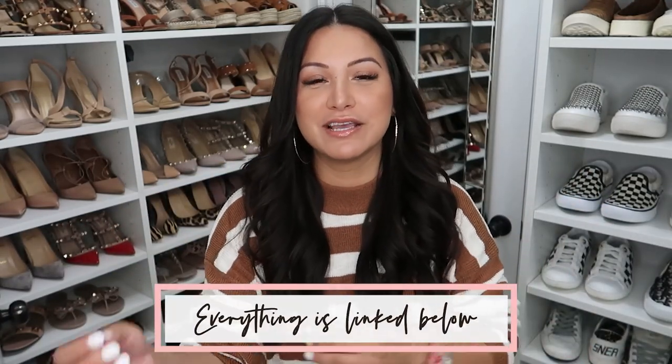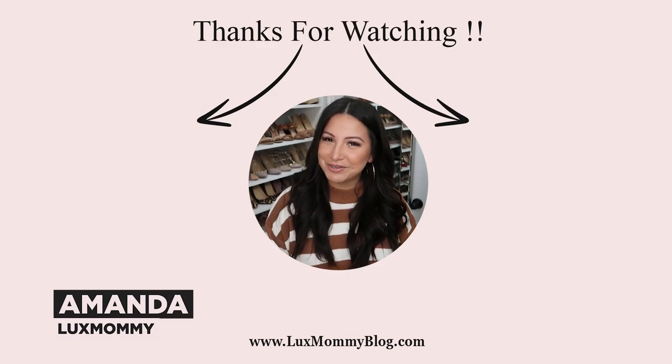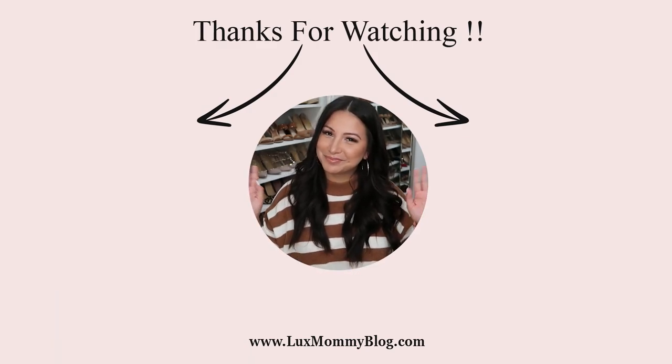So that is it, you guys — everything that stood out to me this month. Everything will be linked down below in the info box. If you love fashion, handbags, and lifestyle videos, make sure to hit that subscribe button. If you're new to my channel, my name is Amanda — it's nice to meet you. Before you head out, make sure to watch one of these, and I will see you guys in the next one. Talk to you soon, bye-bye!